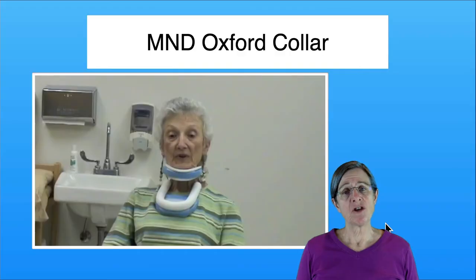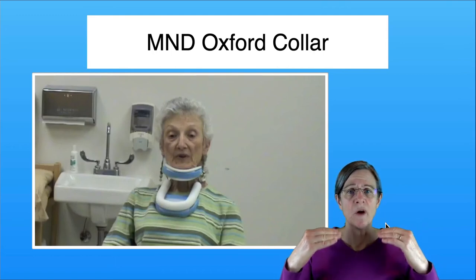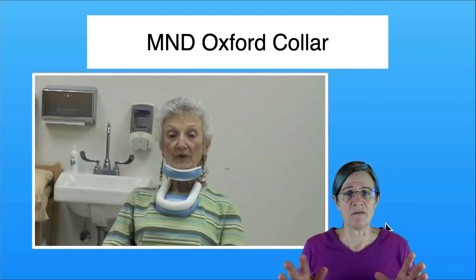Generally speaking, most of my patients who wear these collars take them off when they eat, because they pretty uniformly feel that it's interfering with their chewing. So just one extra tip.